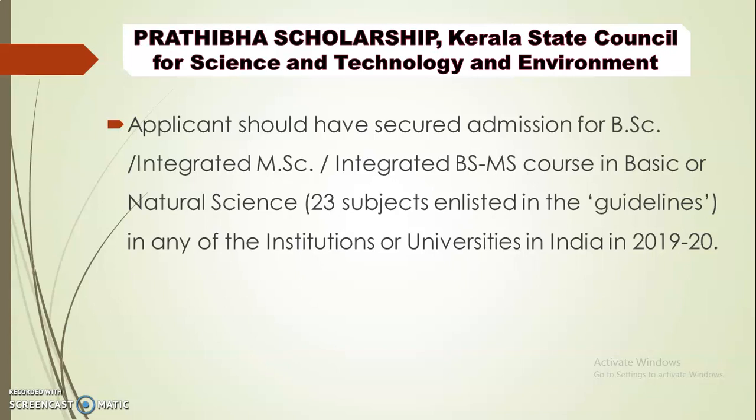For PG study, you get 1 lakh rupees as a scholarship. Applicants should have secured admission for BSc, Integrated MSc, or Integrated BS-MS course in basic and natural sciences. There are 23 subjects covered under this scheme.